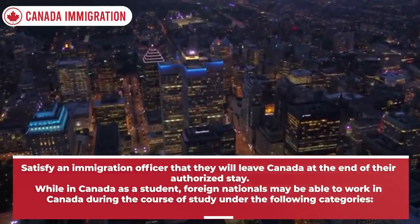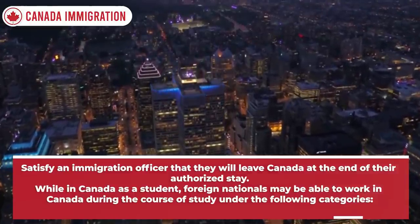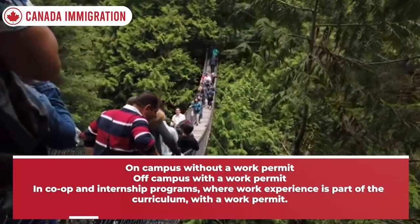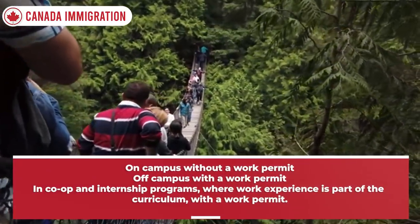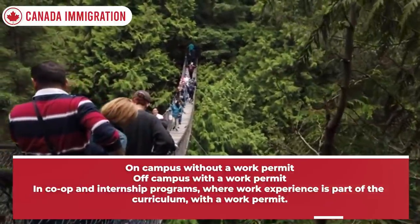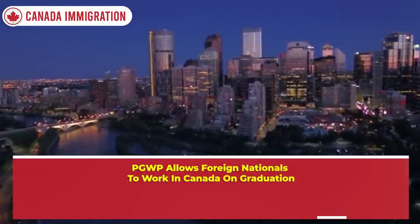While in Canada as a student, foreign nationals may be able to work under the following categories: on campus without a work permit, off-campus with a work permit, in co-op and internship programs where work experience is part of the curriculum with a work permit, and through the Post-Graduation Work Permit (PGWP) which allows foreign nationals to work in Canada after graduation.